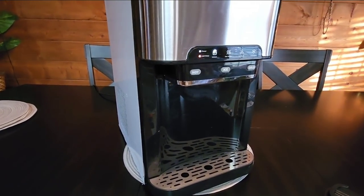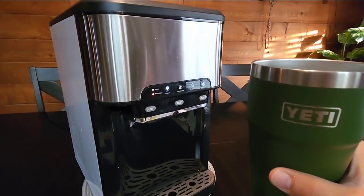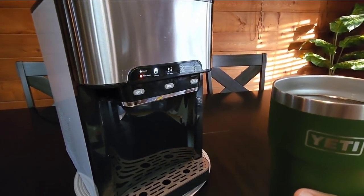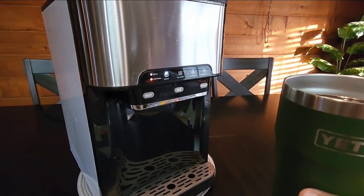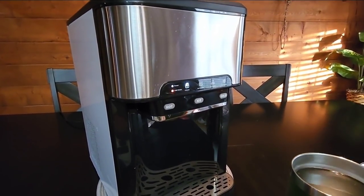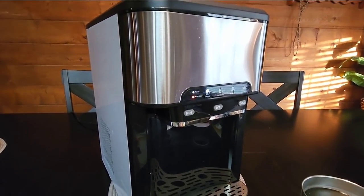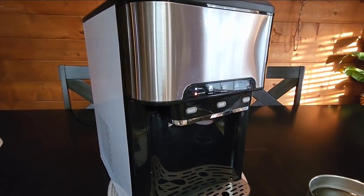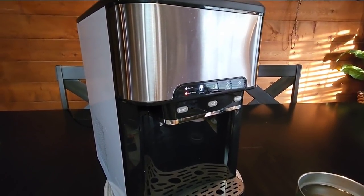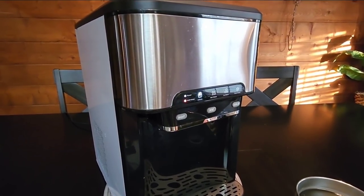We have it plugged in and powered on. It says to add water, so I have a Yeti cup full of water — I'm using filtered tap water as opposed to bottled water at this point, because you probably want to run a few cycles through it before actually using the ice. You don't want to use your first batch of ice for drinking — if you want to use it to cool something down in a cooler that's fine, but I certainly wouldn't recommend drinking with the ice on the first couple of batches.